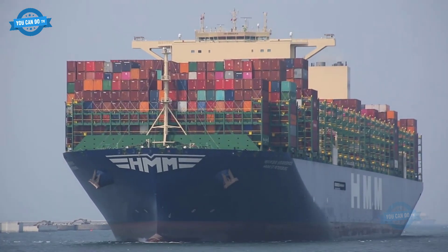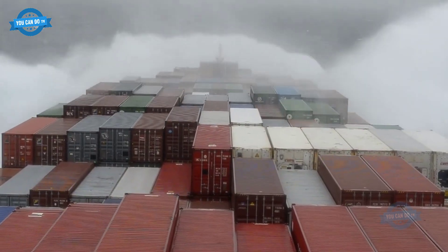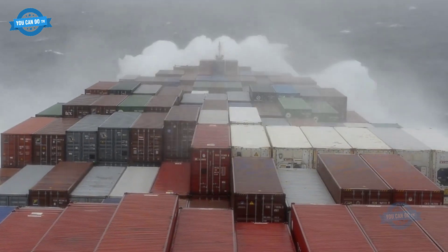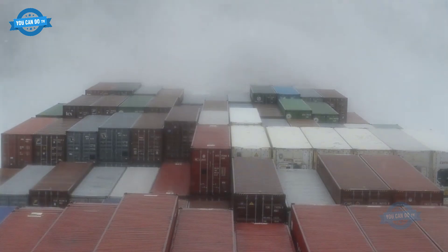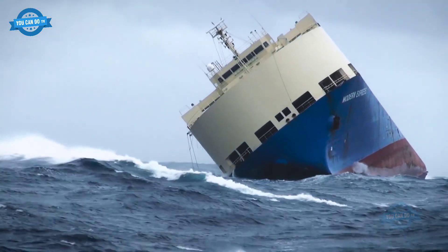The sea also greatly affects the stable and safe operation of ships. There are many constant risks leading to the ship being damaged. If the damage is light, the ship can still operate in moderation to return to the repair yard. Sometimes ships are in danger of sinking, losing the ability to self-manage and move, and these ships need the support of a rescue team.